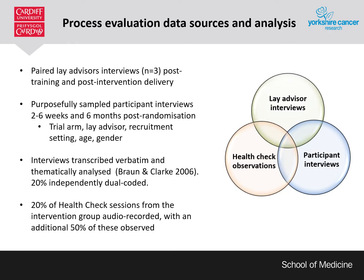The process evaluation consisted of three main data sources: interviews of lay advisers, interviews with participants, and observations and audio recordings of health check sessions. Semi-structured face-to-face paired interviews with our three lay advisers were conducted post-training and post-intervention delivery. Semi-structured telephone interviews were conducted with a purposive sample of participants two to six weeks and six months post-randomisation. Participants were selected to cover a range of the following: trial arm, lay advisor who had delivered the session, recruitment setting (healthcare or community), age (above or below 60) and gender. Interviews were audio recorded and transcribed verbatim.